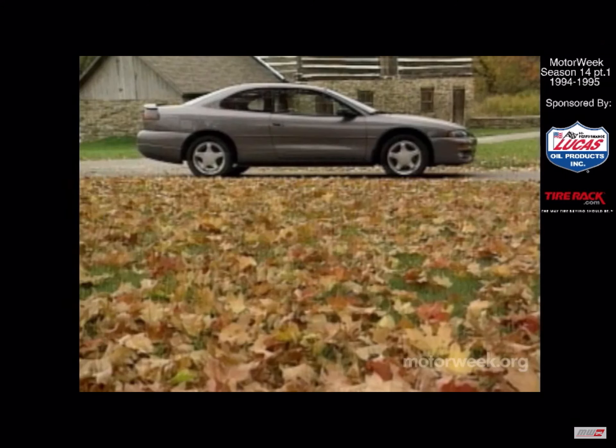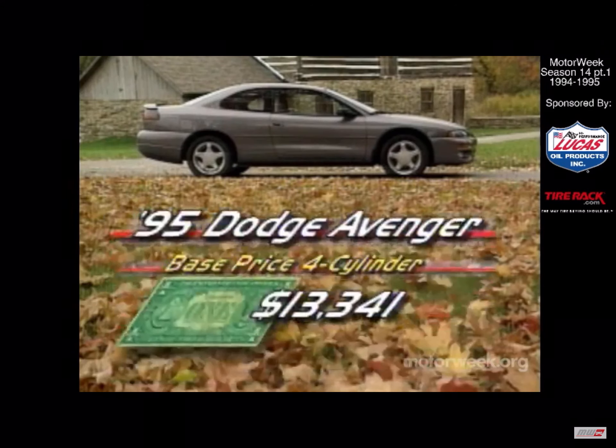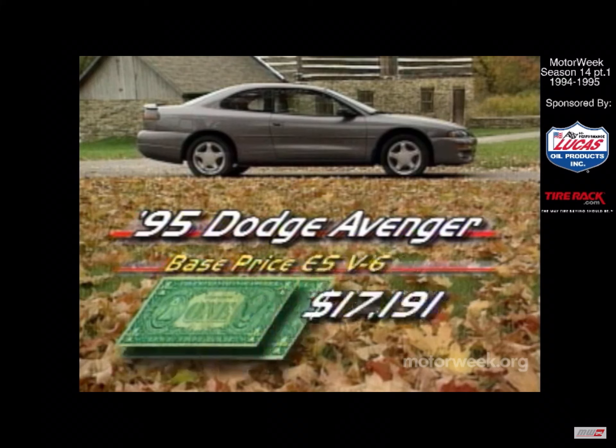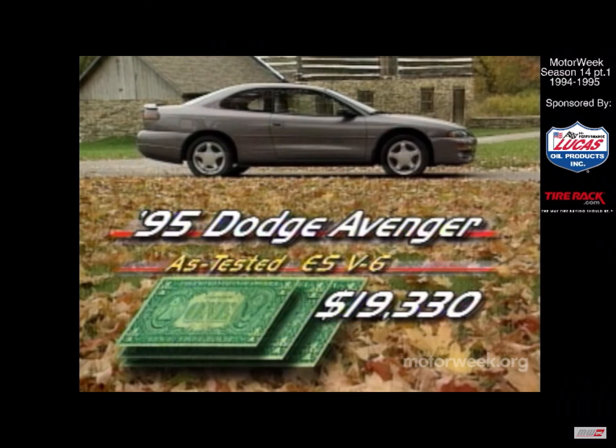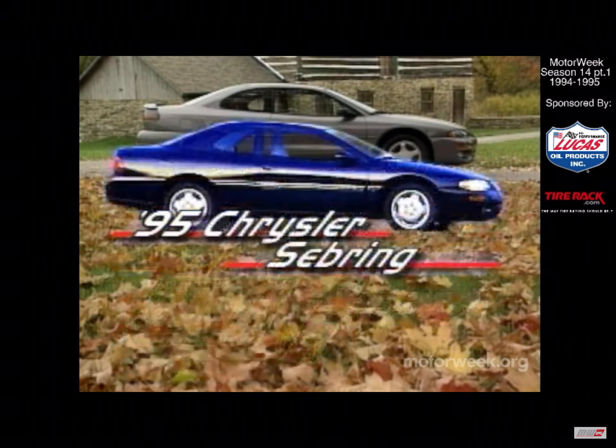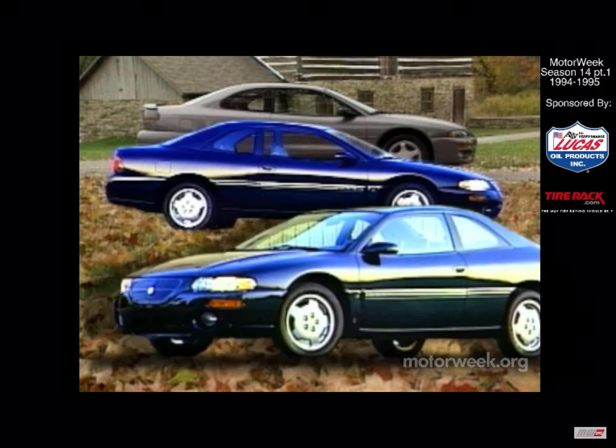To get into an Avenger, buyers will only have to lay out a very reasonable $13,341 for the base four-cylinder model. Move up to the V6-powered ES and the price climbs to $17,191. Our well-optioned test car goes for $19,330 — less than the average price of all new cars today. The newly arrived Chrysler Sebring, with its slightly more upscale sheet metal, has more standard features and a slightly higher price structure.